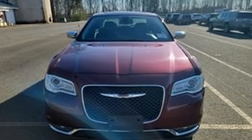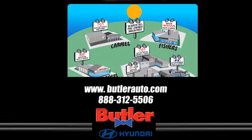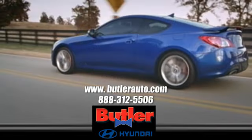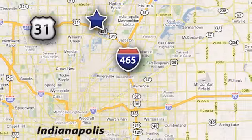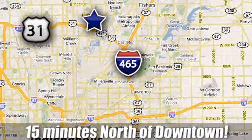Stop in for a test drive and make it yours today. Discover the Butler Hyundai difference today. Call 888-312-5506. We're conveniently located at 3330 Harper Road in Indianapolis, Indiana.